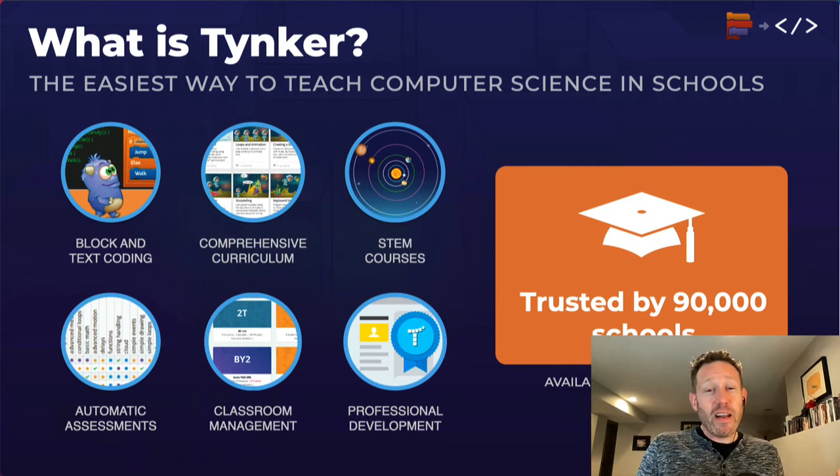It is integrated into STEM, so if you're trying to get students to use computer science, what better way than through English, science, math, and social studies. It's integrated into their core curriculum, which you're going to love.